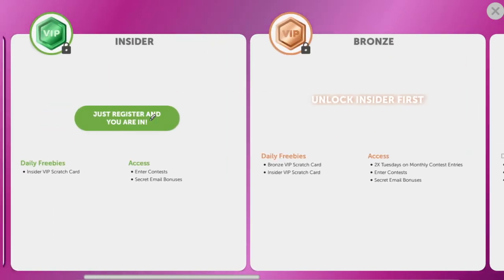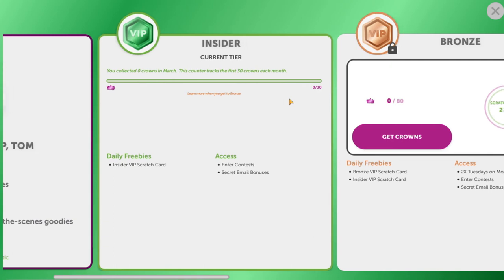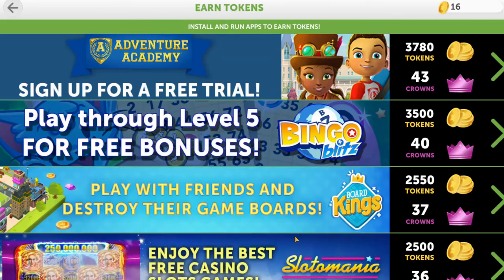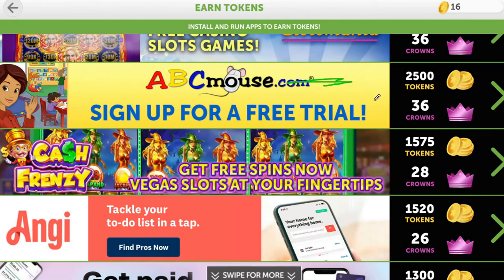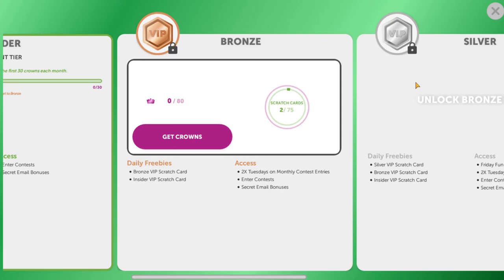To go up in levels you just follow the prompts. For example, when I registered I'm automatically an insider. Then to get to bronze I need to collect 30 crowns and complete 75 scratchers. To get crowns, you basically have to earn tokens through offers — for instance, signing up for an ABC Mouse trial gives you 36 crowns. It's really a way to incentivize you to sign up for offers because they're going to make a lot of money off it, hoping you want to climb the ladder.